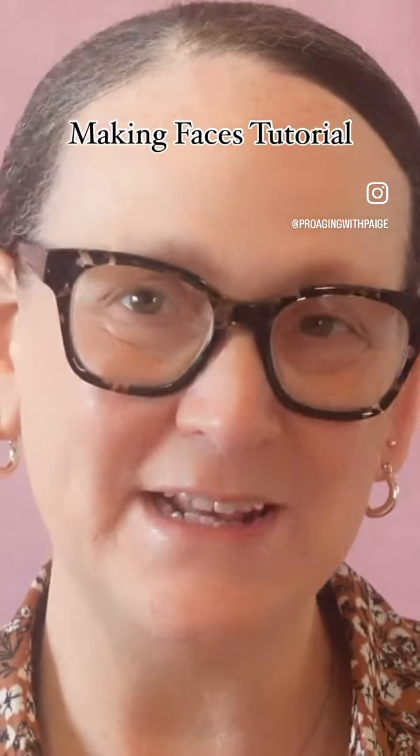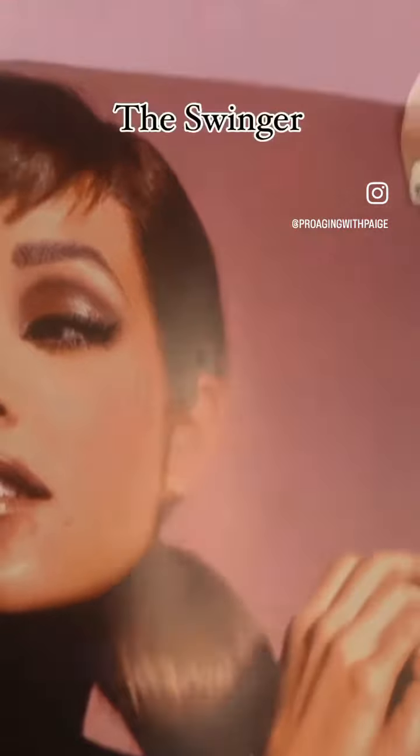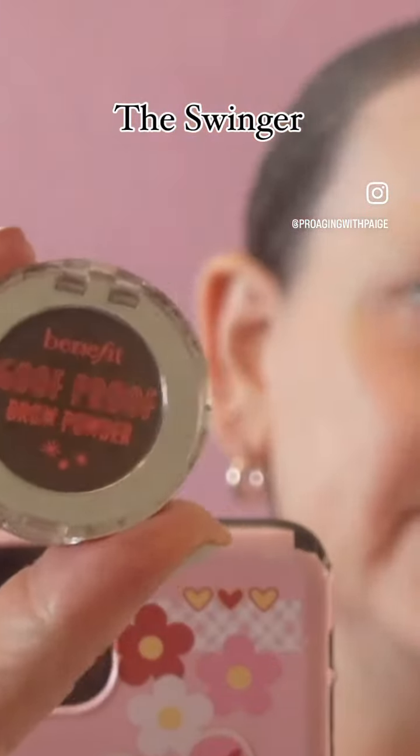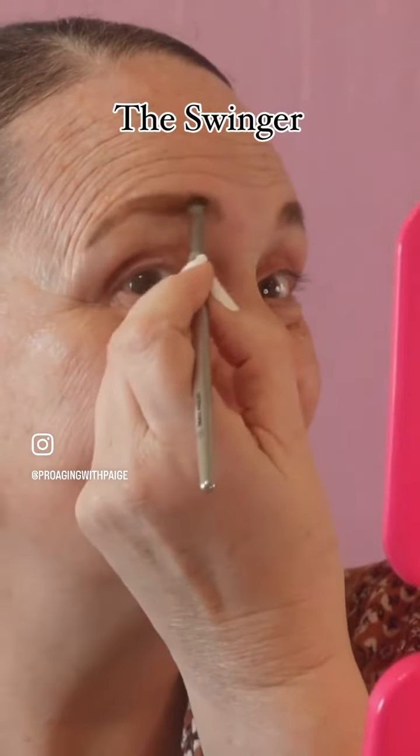Hi and welcome back to Pro Aging with Paige. I'm doing a look from this book right here. This is called The Swinger — the Goofproof Brow Powder by Benefit. We are creating this super groovy 60s look.